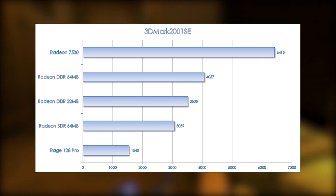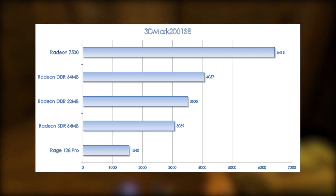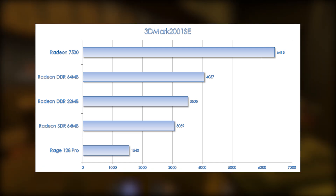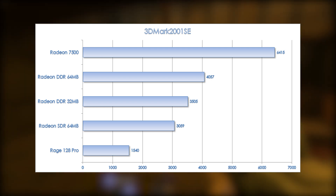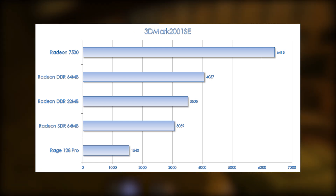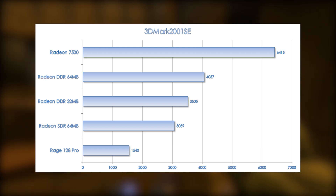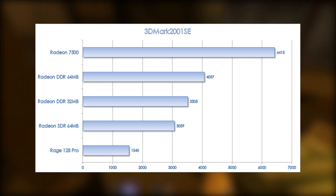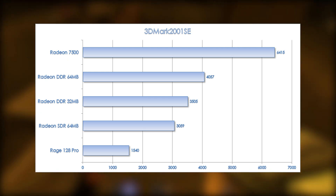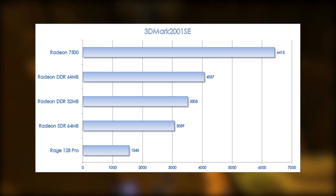The margins have increased across the board slightly compared to 3DMark 2000, probably owing to this being a more GPU-intensive test. Going again from flagship to flagship, the 64MB version of the Radeon is 2.6 times the performance of the Rage 128 Pro. Keep in mind these are both cards with two pixel pipelines, so this is a huge increase in performance just from improvements in architecture.